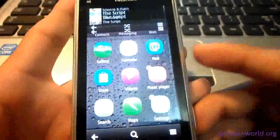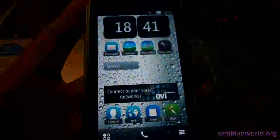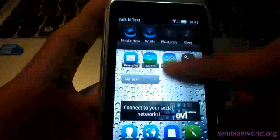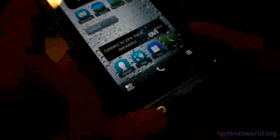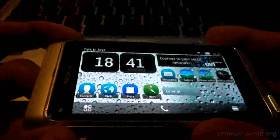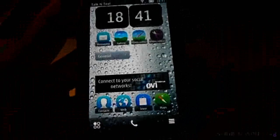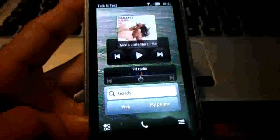There are still a bunch of other features on this custom firmware but I will not fully share them with you. I think that's all for now. I will just update you with another video soon if the update of this Symbian Bell comes. Thank you for watching.